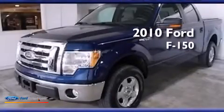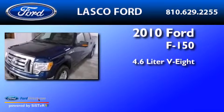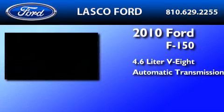This is a certified pre-owned 2010 Ford F-150. It has a 4.6-liter 8-cylinder engine and an automatic transmission.